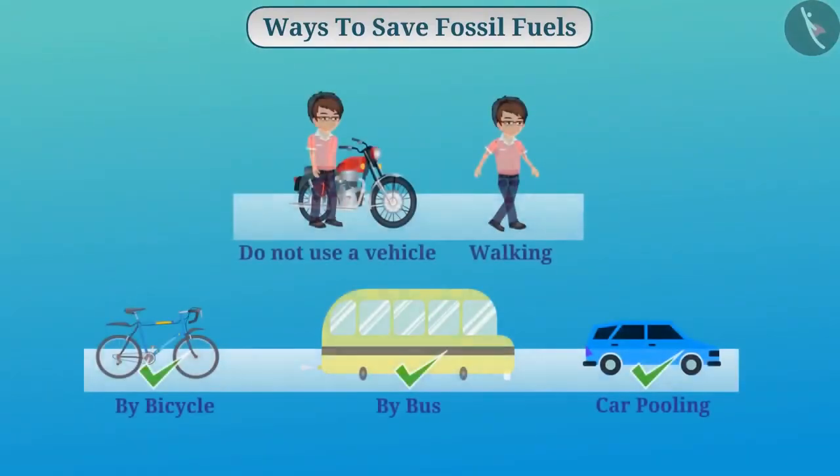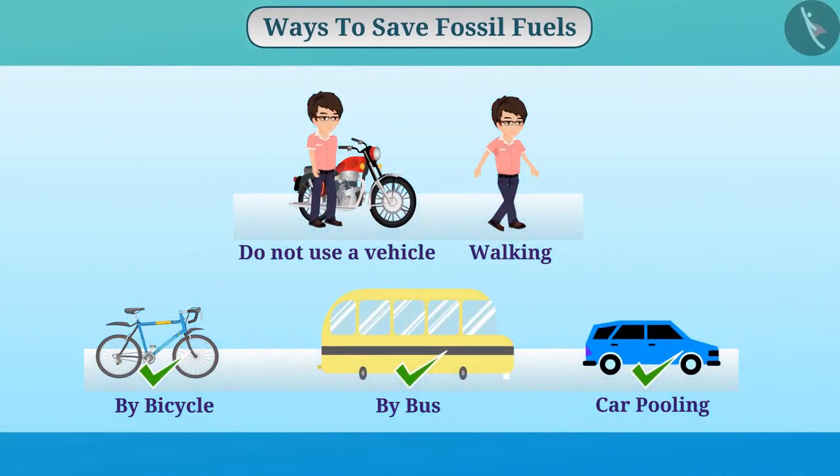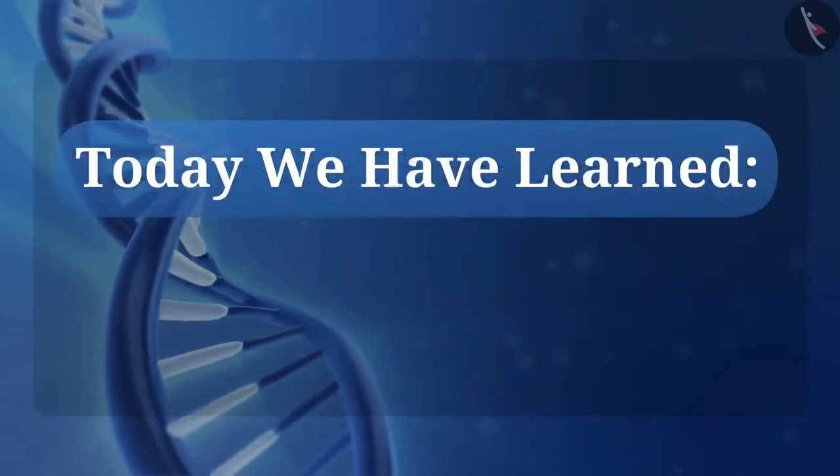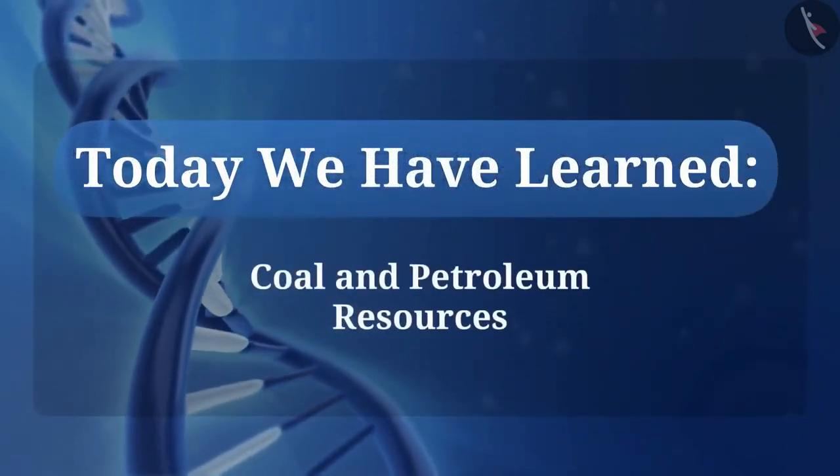You must cooperate in saving the environment and sustainable development by bringing changes in your activities. Today we have learned about coal and petroleum resources.